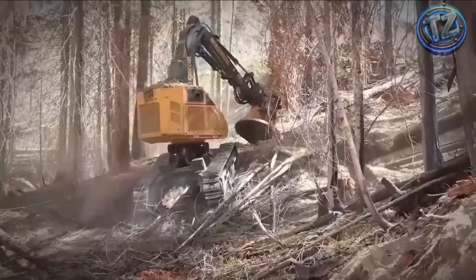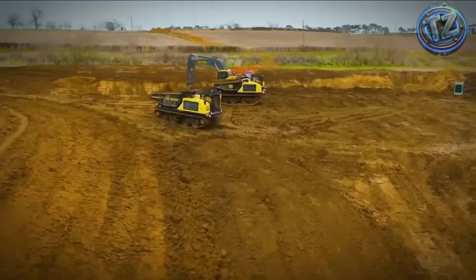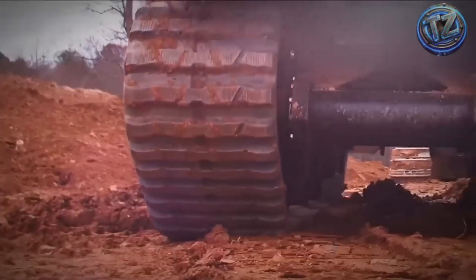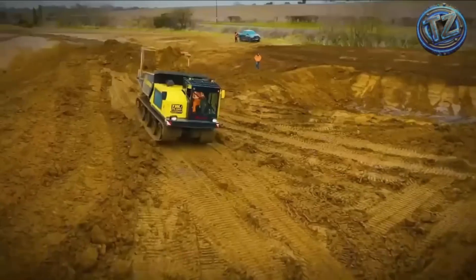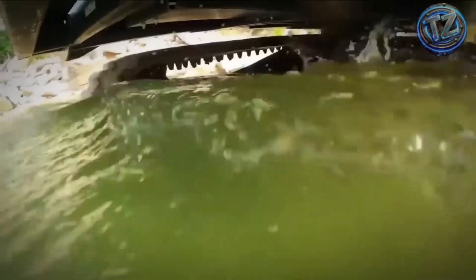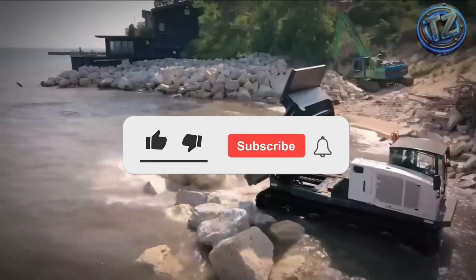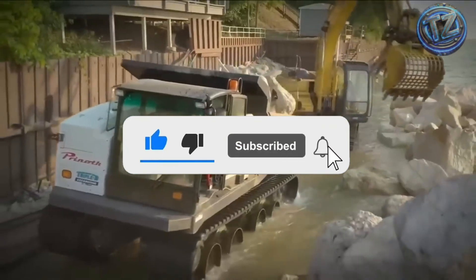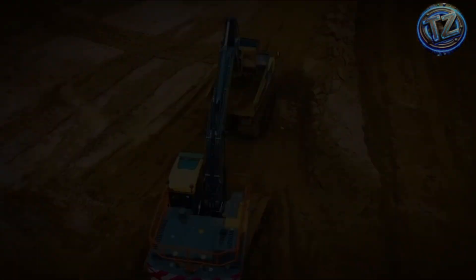So there you have it — the seven biggest heavy-duty machines on the planet. Seven steel monsters that defy logic, scale, and everything you thought was mechanically possible. Now it's your turn: which one blew your mind the most? Would you dare ride one of these giants, even just once? Leave your answer in the comments. And if you enjoyed this video, smash the like button, share it, and subscribe to TechZNX for more extreme machines, mind-blowing inventions, and technology that looks unreal but is 100% real. This was TechZNX — see you in the next video.